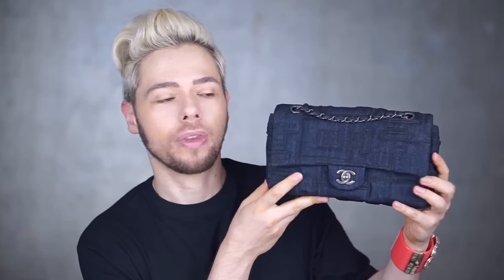Hi everybody, Jacob here. Welcome to the Fashion Bunker. As promised, I shall be doing a review of the medium-sized — well, actually it's one centimeter smaller than medium-sized, which is what I discovered — classic perfume bottle embroidered Chanel bag.